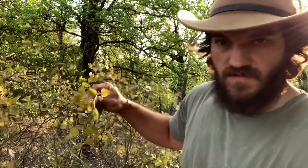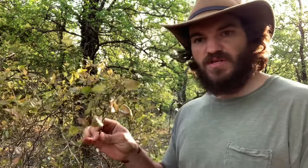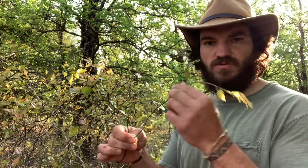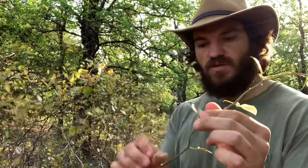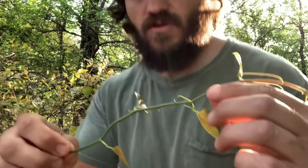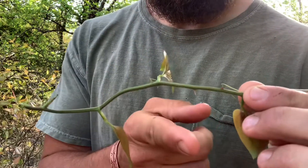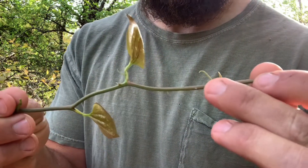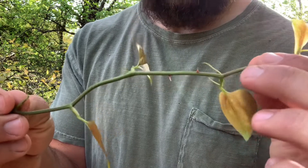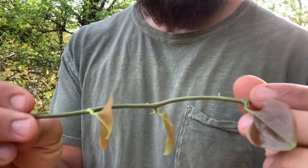Basically what we're looking for — you want to grab this greenbriar, and during the springtime they'll send off these really soft, flexible little shoots. You're just going to grab that and wherever it breaks off at, that's the part you want to eat. Greenbriar is easily identifiable — it's the only plant that will have both thorns and tendrils. These are the tendrils, which help them climb up stuff, and these are the thorns, which is the part we want to watch out for.